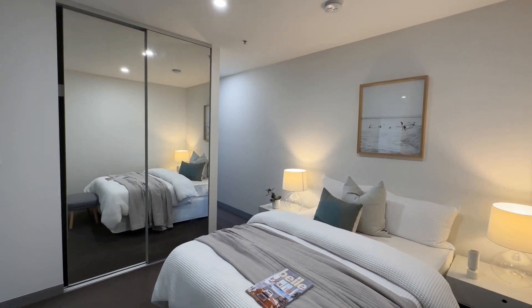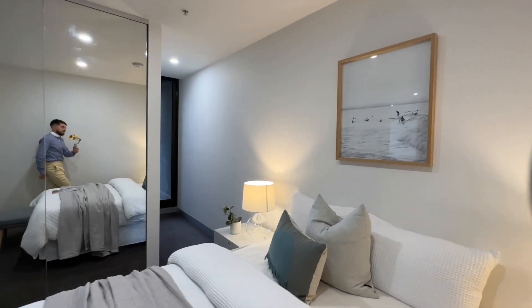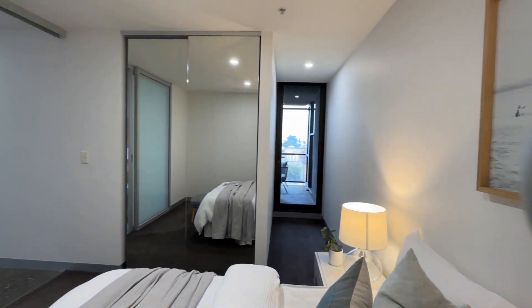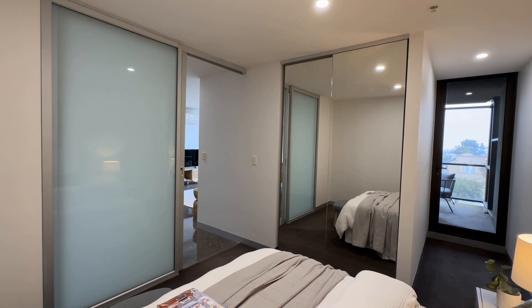Here we have the second bedroom. Again, very well proportioned, established with mirrored robes, balcony access and of course true natural light.